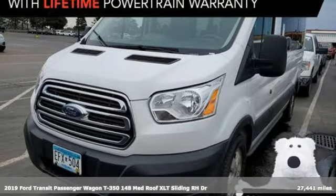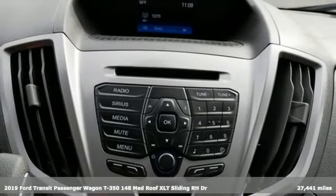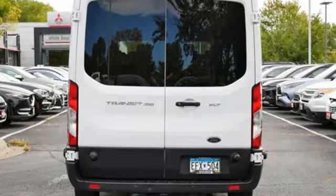It's a 2019 Ford Transit passenger wagon, configurable and comfortable. This people mover pleases everyone who climbs aboard, and it comes with all the amenities you need.